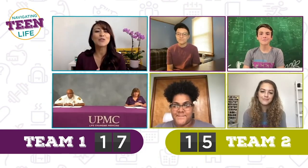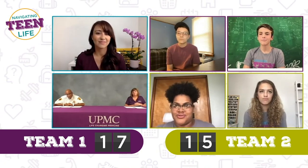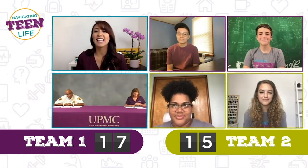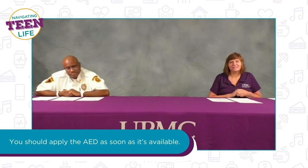True or false: two minutes of CPR must occur before applying the AED to the victim. Naya says false, Austin says false, Finn says true, Gabby says false. The answer is false. You should apply the AED as soon as it's available.